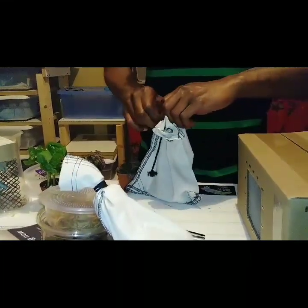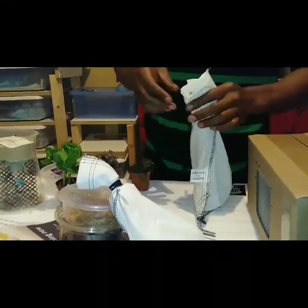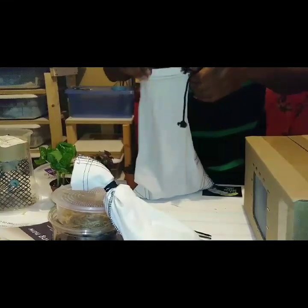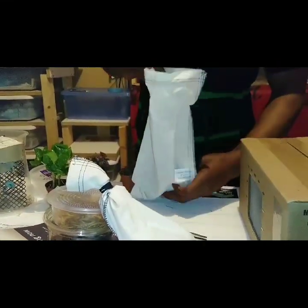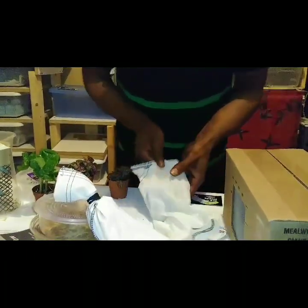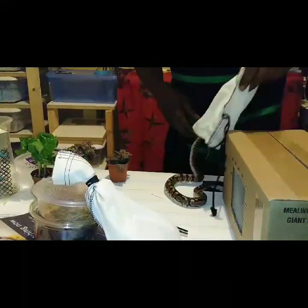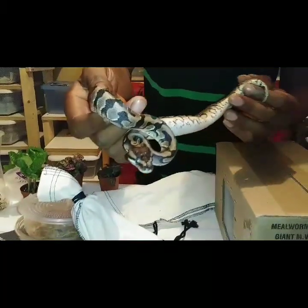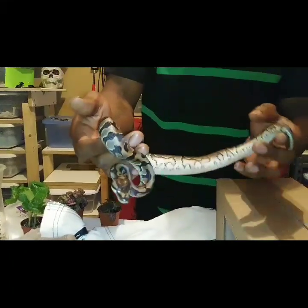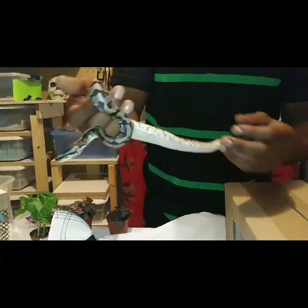First up — someone is purchasing this girl. This is a hidden gene warmer yellow belly; she's a female. We didn't have an enchi warmer yellow belly in our collection, so we thought to add this girl. My wife picked her out — I love the patterns and I love her color.